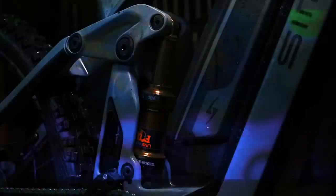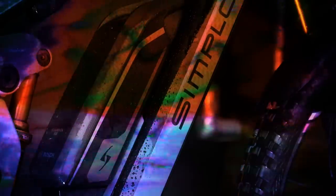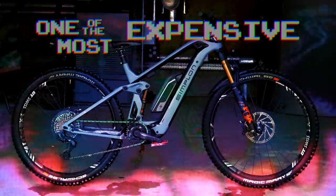The Rapcon P-Max from Simplon, featuring electronic gearing and suspension from XX1 Eagle Axis and Fox Live Valve, a monster 1,125 watt-hour battery, and coming in at a few quid short of £13,000 or €13,000 — one of the most expensive EMTBs in the world.